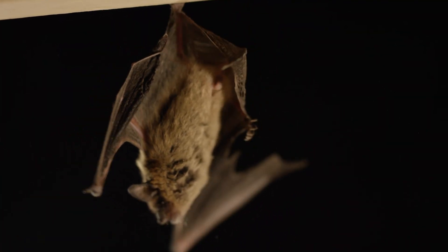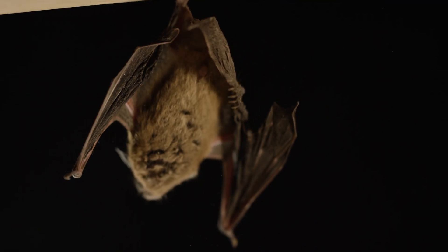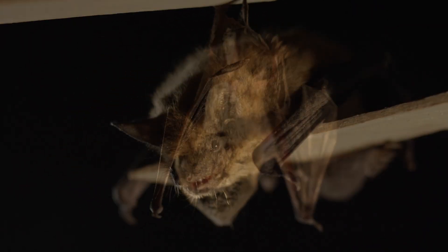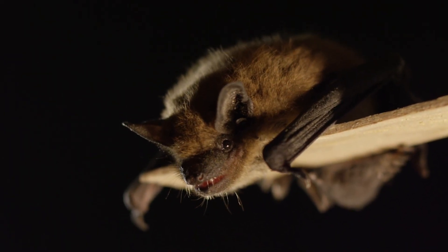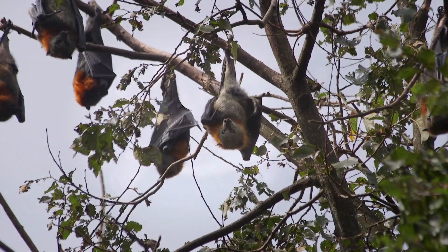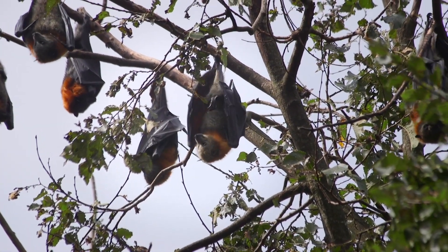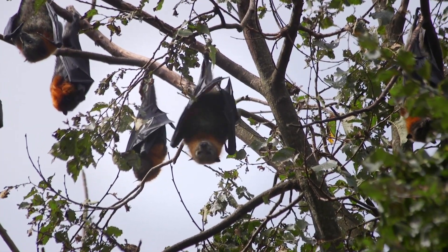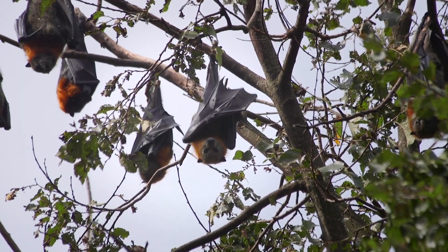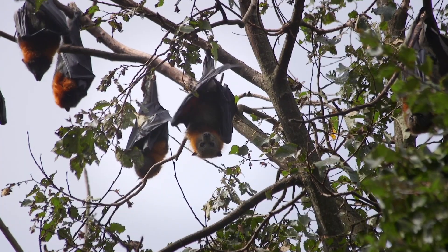There are some that pollinate flowers at night, specifically finding cacti that are blooming at night to attract these bats that pollinate them. There are insect eaters, fish eaters, bird eaters — like the spectral bat in South America hunts birds, it's wild. And there are fruit eaters, giant fruit bats that are enormous with like a five or six foot wingspan. They're a very broad family, and they're really cool.